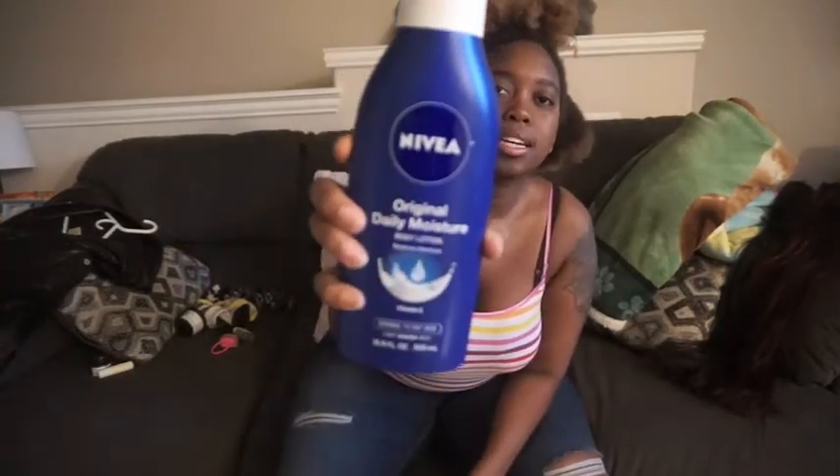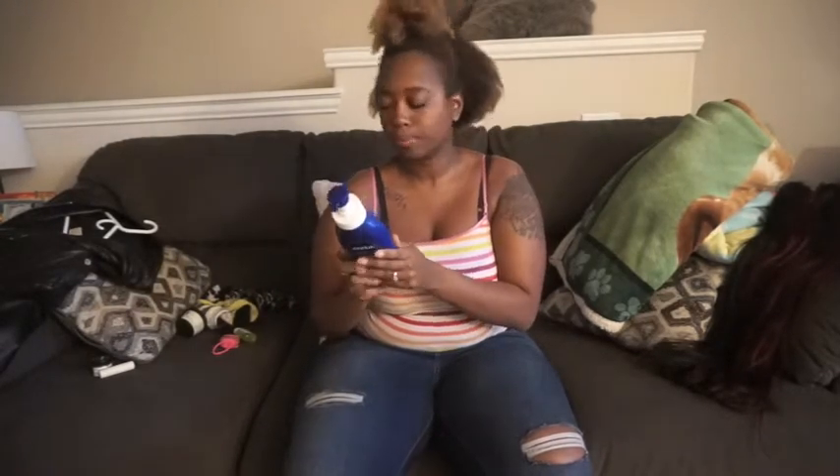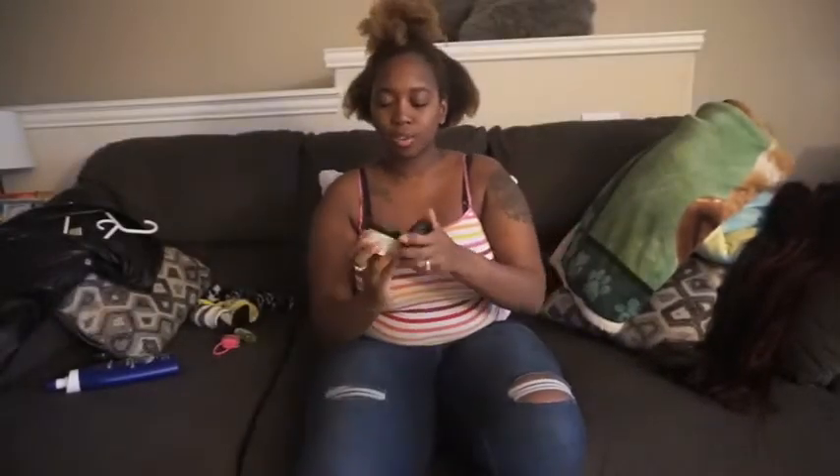Next, we're gonna move on to body lotion. You need a nice thick moisturizing lotion. This one is Nivea Original Daily Moisture Body Lotion — it's pretty thick and moisturizing, I really like it. You can use whatever lotion you use as long as it's moisturizing. Then to go with that, I like to have a hand cream. This one is from Lush too — it's called Handy something or another. I like it because it's really thick.